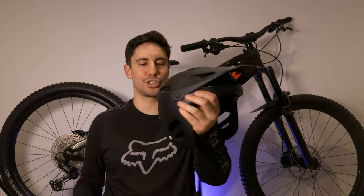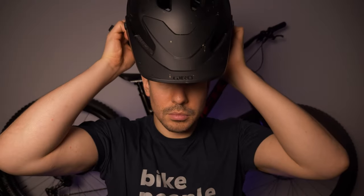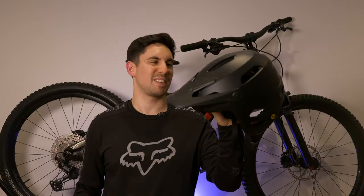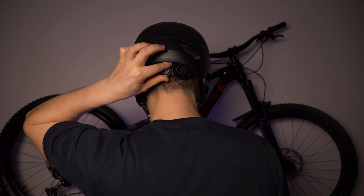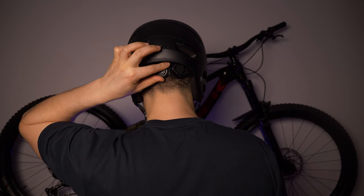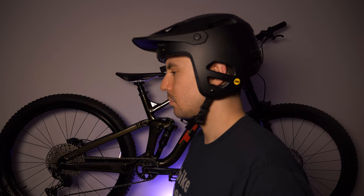The second helmet has a bit more protection — it covers around the ears and quite a lot of the back of the head. You've still got an open face but a bigger visor. I tend to wear this at jump parks and also if I know I'm going to be riding something a bit harder and I can't be bothered to wear a full face. This has become quite a popular helmet — it looks pretty cool on as well, and I also wear it a lot when I go BMXing.